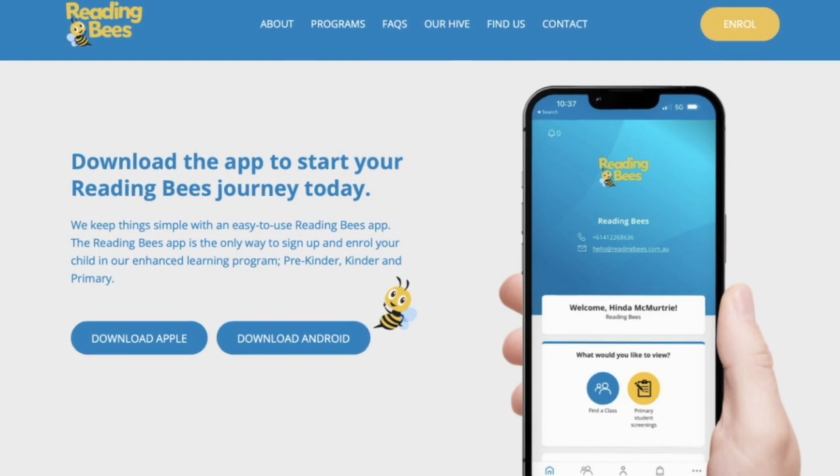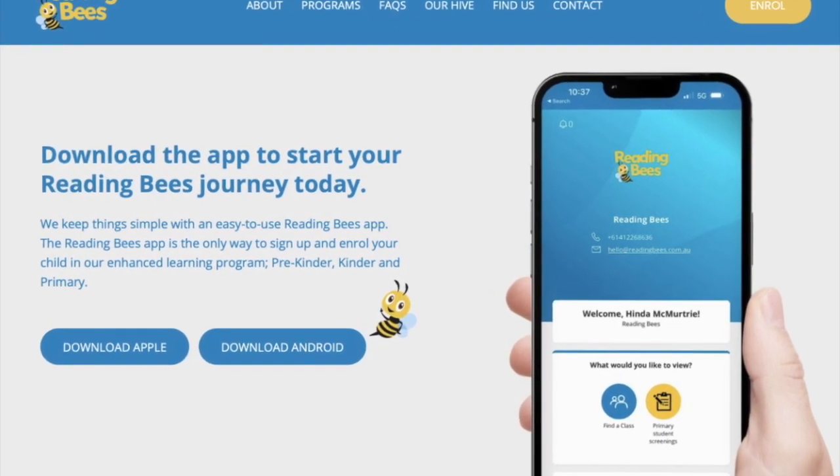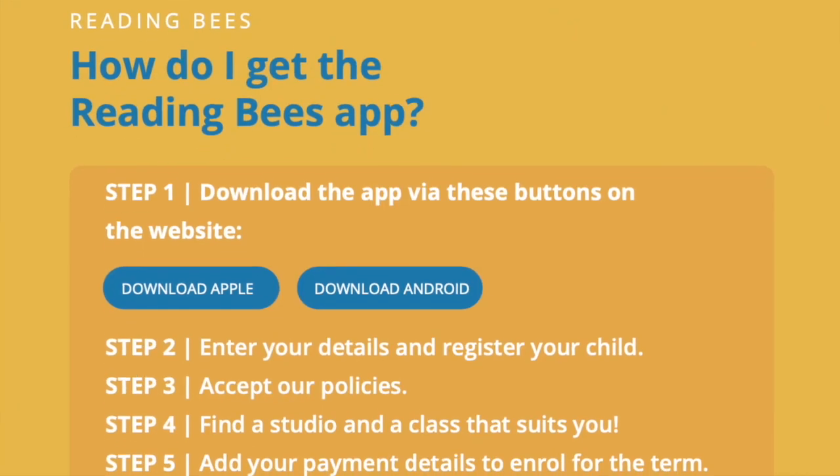So how to get the app? Please head to our website and click on the yellow Enroll button in the top right-hand corner of the home page. This will take you to a dedicated app information page along with links to download the app for iOS and Android.